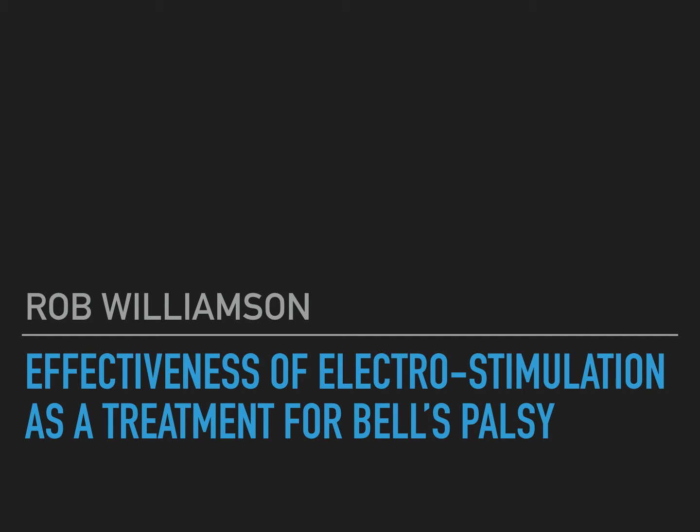For my presentation, I chose to talk about the effectiveness of electrostimulation, or e-STEM, as a treatment for Bell's Palsy.